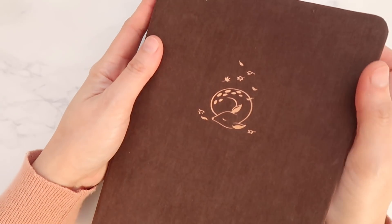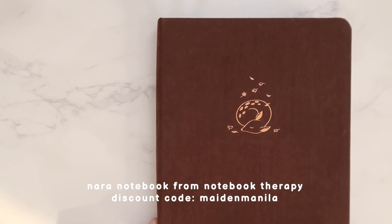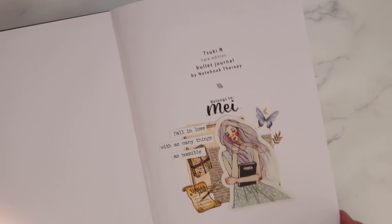As usual I'm using my Nara notebook from Notebook Therapy. This is inspired by the village of Nara here in Japan. You can use my affiliate code 'made in Manila' when you make a purchase.